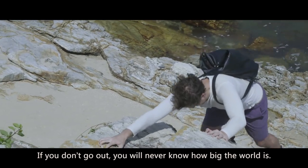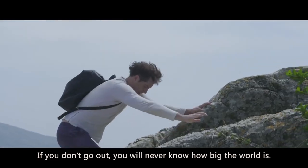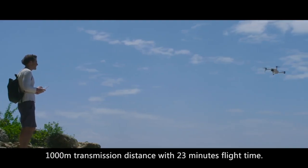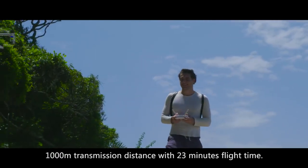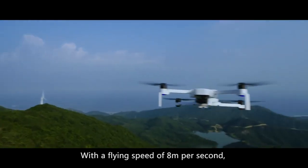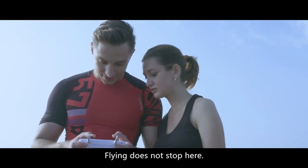If you don't go out, you will never know how big the world is. Bring Xeno — 1,000 meter transmission distance with 23 minutes flight time. Get a wider view of the world. With a flying speed of 8 meters per second, flying does not stop here.